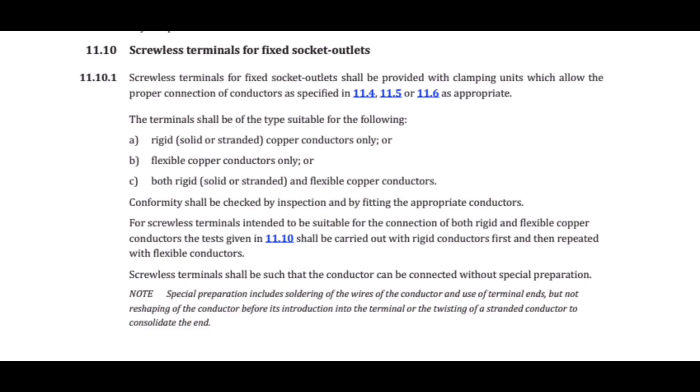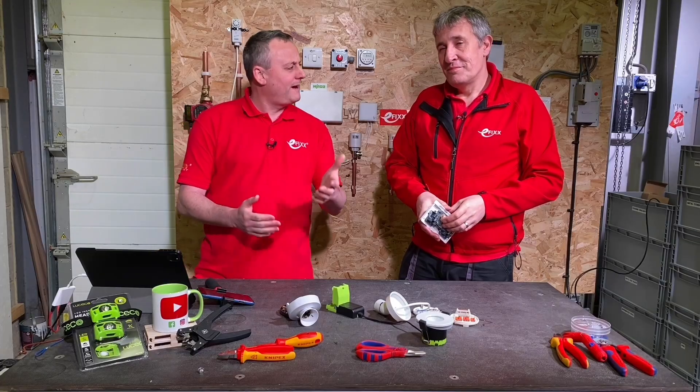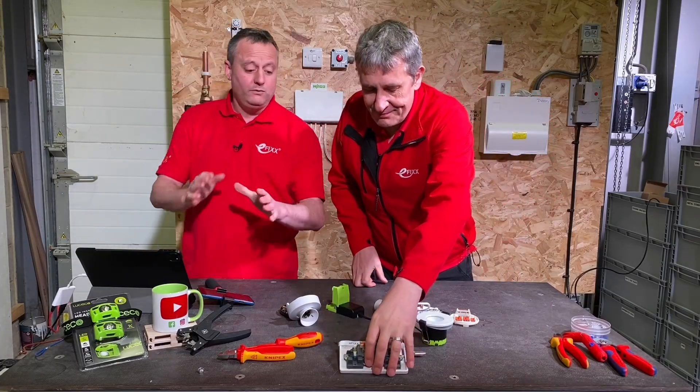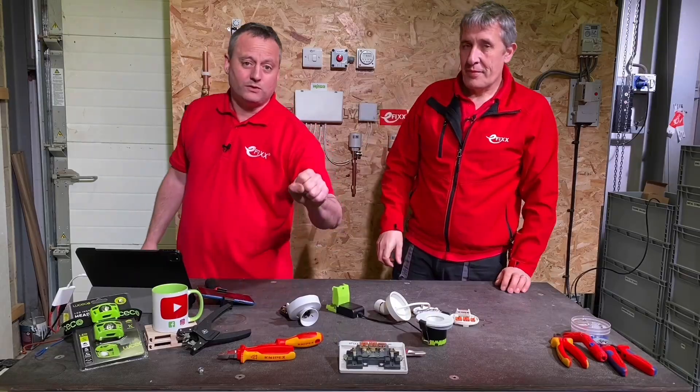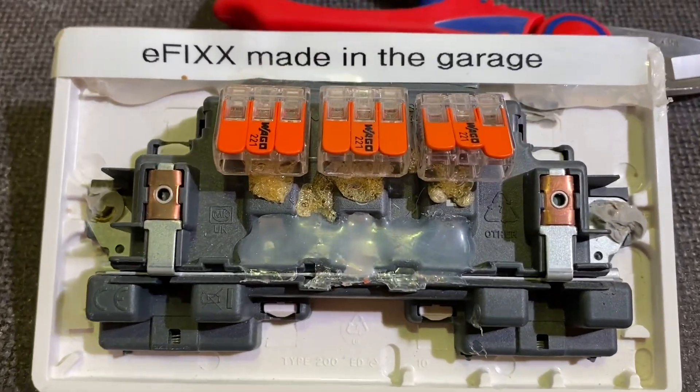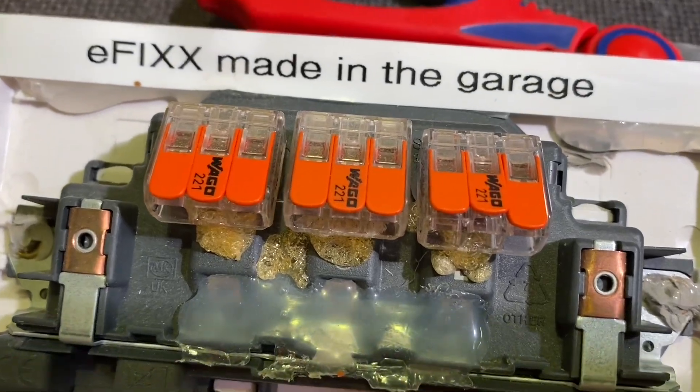On socket outlets, it does. So we were probably ahead of the curve — that was about 18 months ago, and we're in obviously early 2021 now. We muted the idea of that as being a possibility, but you suggested ceiling roses in your intro, so we're going to leave the socket outlet there. Check out the video that we did on that if you haven't already seen it.